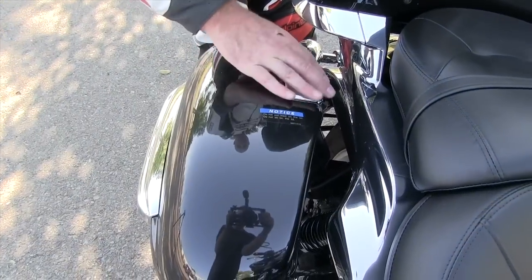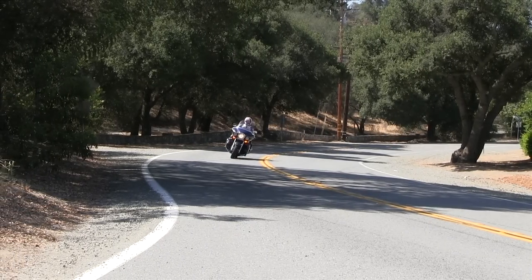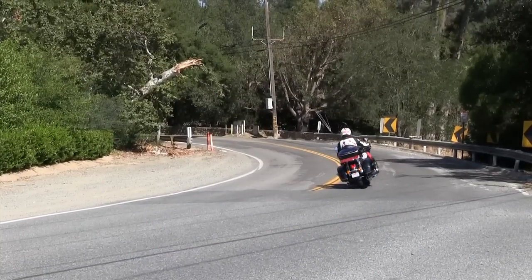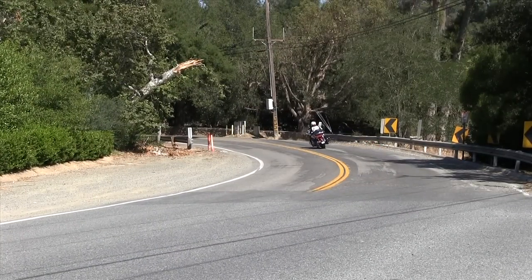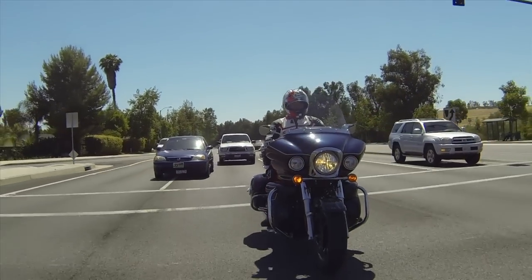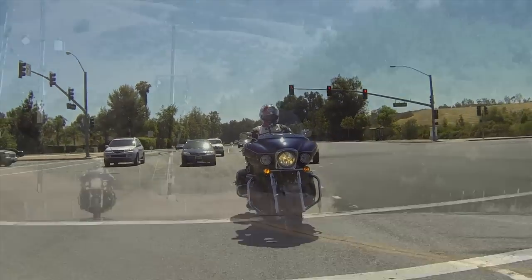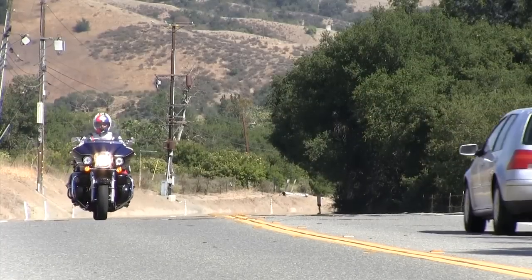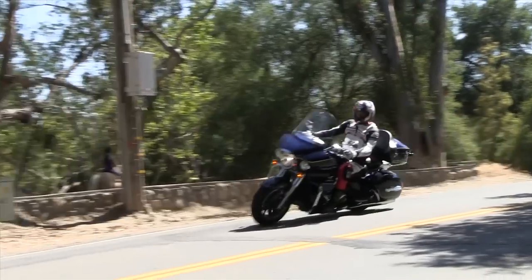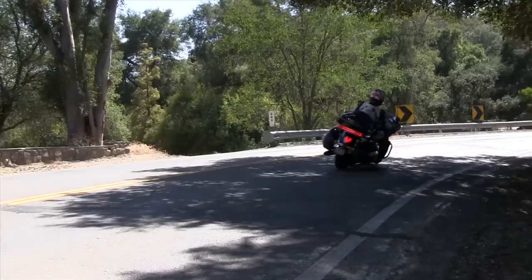A full-blown cruiser like the Voyager 1700 with ABS is a lot of fun. The stereo is nice and loud, even with a full-face helmet on. There are a lot of thumbs up on this motorcycle — a lot of fun. Maybe someday I'll get to take it out for a week and really test it, putting a couple thousand miles on it. But get to your Kawasaki dealership and check out this top-of-the-line Voyager 1700 with ABS — a lot of technology and a lot of fun built right in.